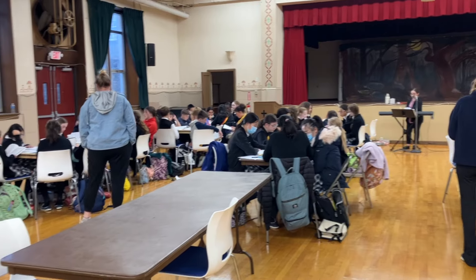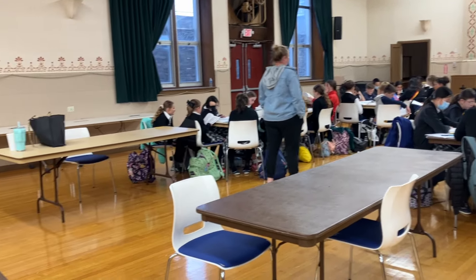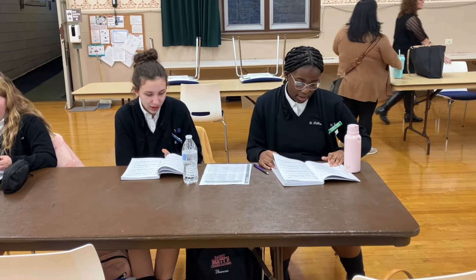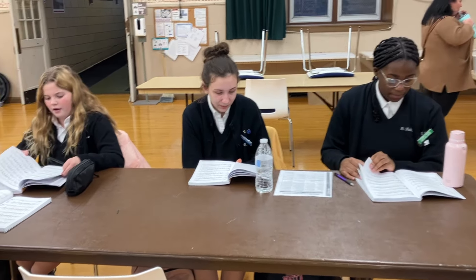The auditorium is a multi-purpose space. Each day we gather together to have lunch here. We also use the stage for our drama program. We have a chance to perform in a musical each year.